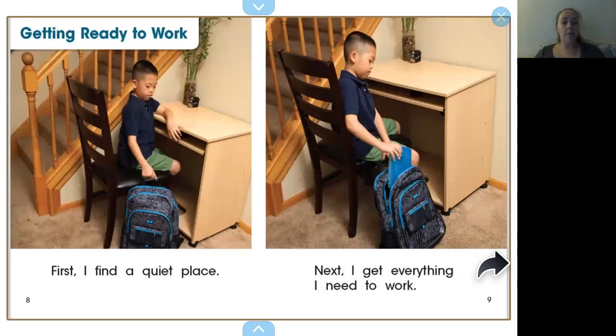Getting ready to work. First, I find a quiet place. Next, I get everything I need to work. So where is your quiet place at your house? Or where is the place that you do your work? Maybe it's a desk. Maybe it's somewhere in your room. Could be the kitchen table — that's where I used to do all my homework when I was younger. Maybe in the living room if there's a table in there. As long as you feel comfortable and there's enough quietness that you can focus on that work. Very important.